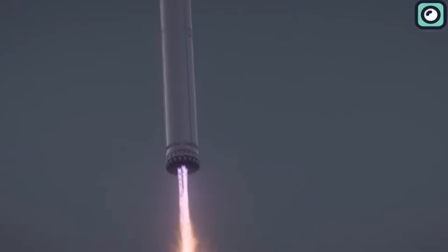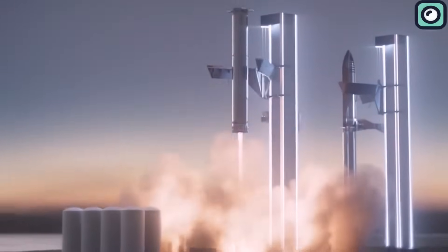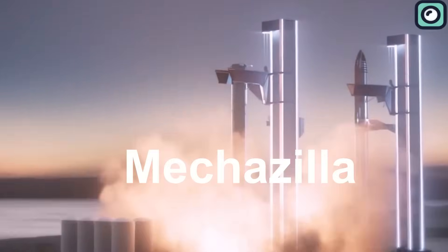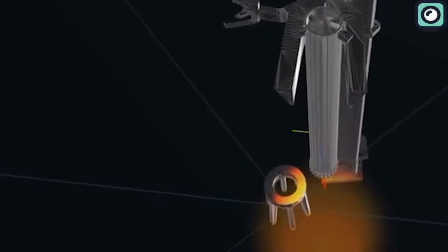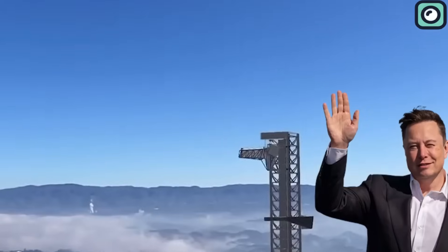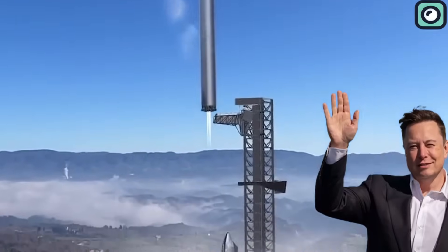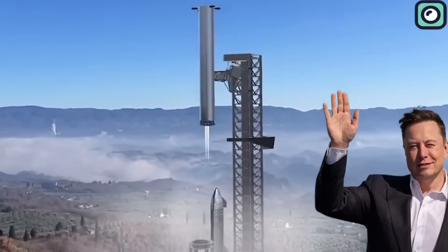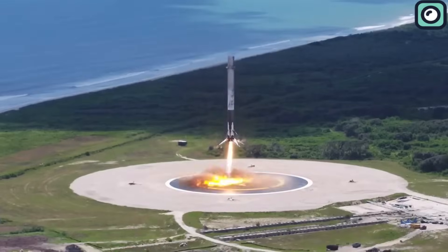One anticipated feature of Starship's design is the spectacular recovery demonstration involving a catching mechanism nicknamed Mechazilla. This innovative technology is designed to catch the Starship booster — essentially the lower stage of the spacecraft — as it descends back to Earth. This catching mechanism is a departure from the traditional landing approach involving landing legs, which SpaceX employs for the Falcon 9 and Falcon Heavy rockets.